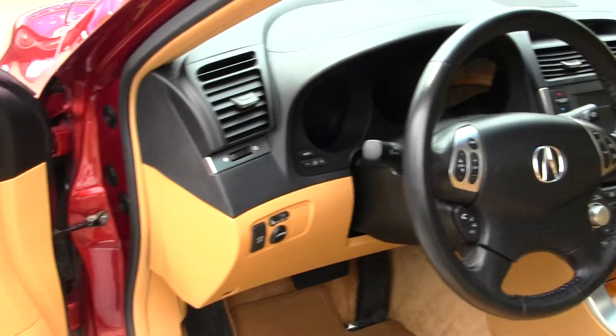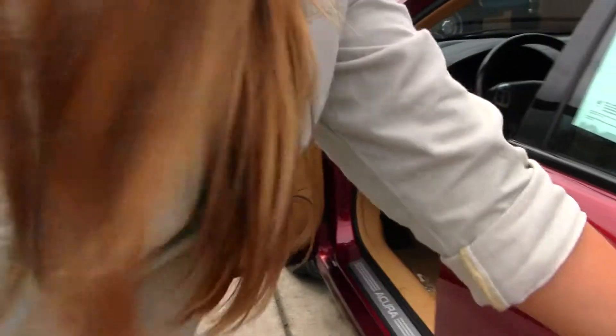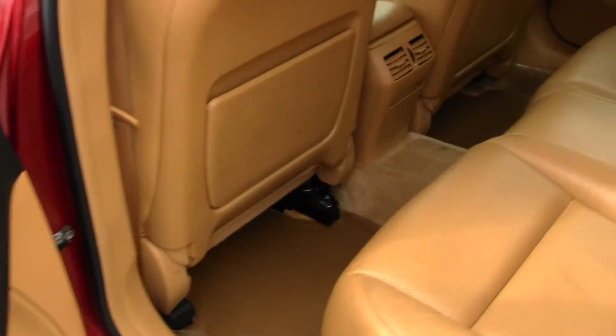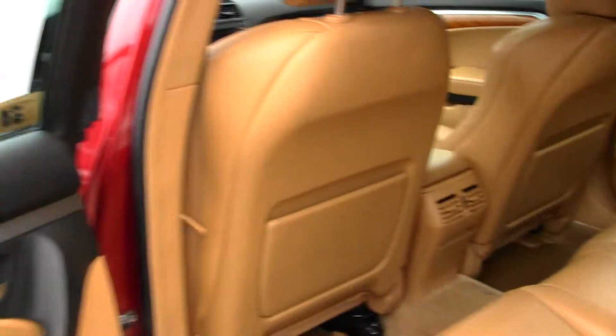This vehicle comes equipped with all your power options — windows, locks, mirrors, and seats. The back seat comfortably seats three full-size adults, and you do have your all-weather mats in the front and the back to keep your carpet nice and clean.